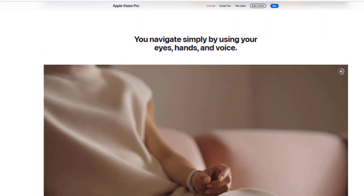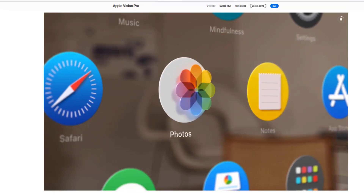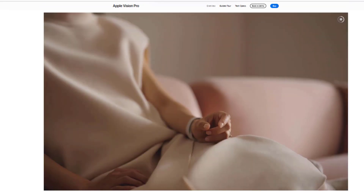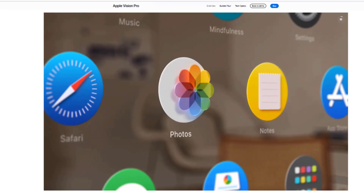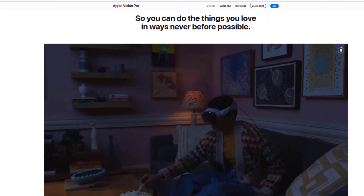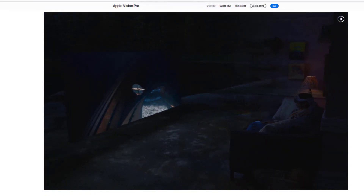Vision Pro is a revolutionary mixed reality headset that combines virtual reality and augmented reality to create interactive immersive experiences. With its high-resolution displays, powerful processors, and advanced cameras, Vision Pro provides an immersive and realistic viewing experience.